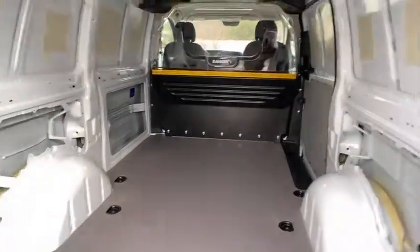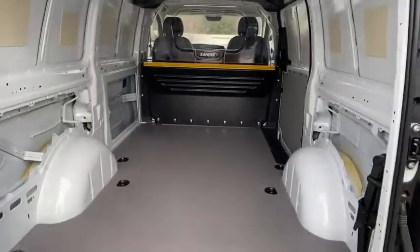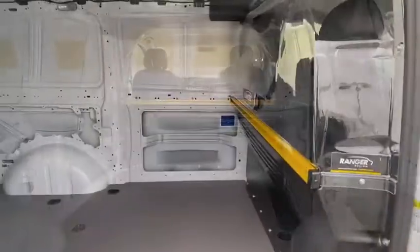Remote keyless entry, brake assist, tachometer, front bucket seats, tilt steering wheel, rain sensing wipers, four-piece floor mat set, and low tire pressure warning.